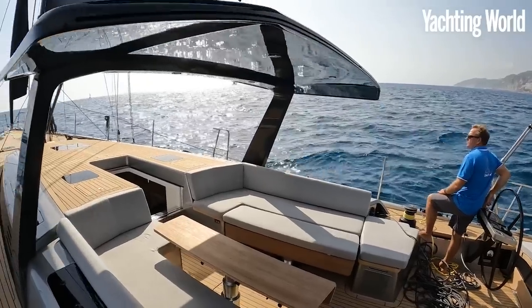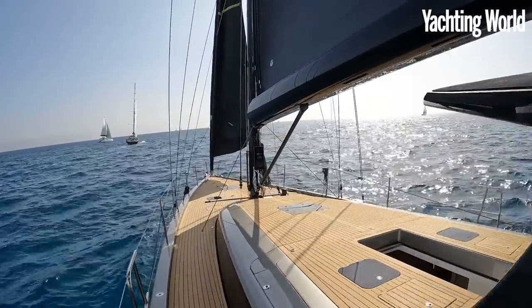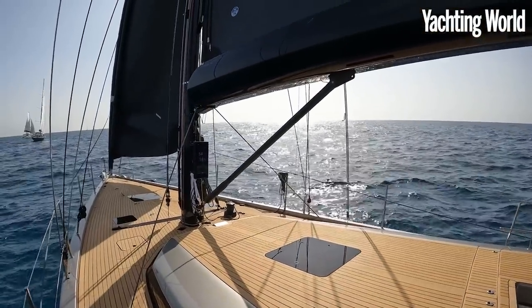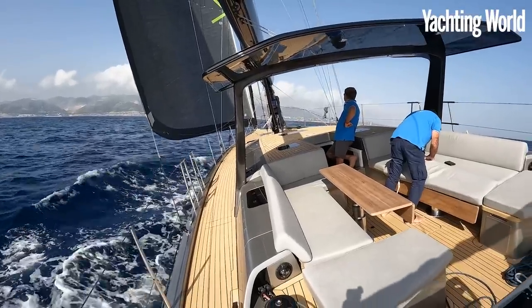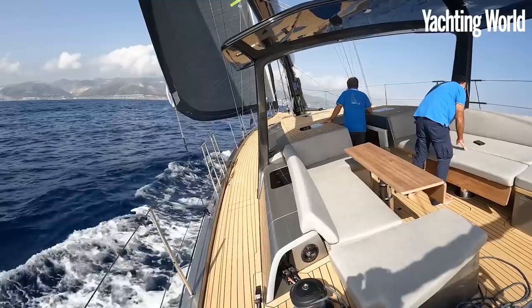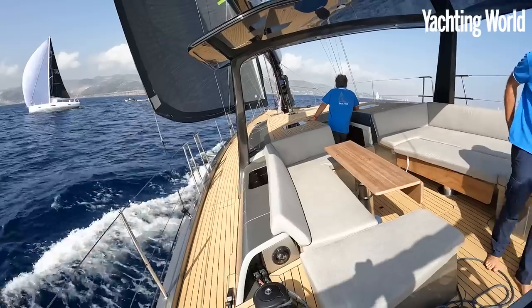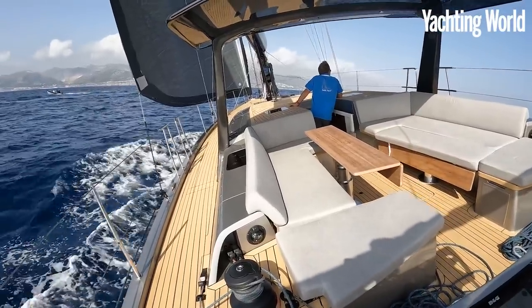We've just come out of port and put the keel down — dropped that down a couple of meters. Now setting the self-tacking jib. Code zero sailing on the ICE 62. We've been doing nine knots into the waves, now about nine and a half going mostly with them in 10 to 11 knots true. Really lovely sailing. Easy speeds as well.